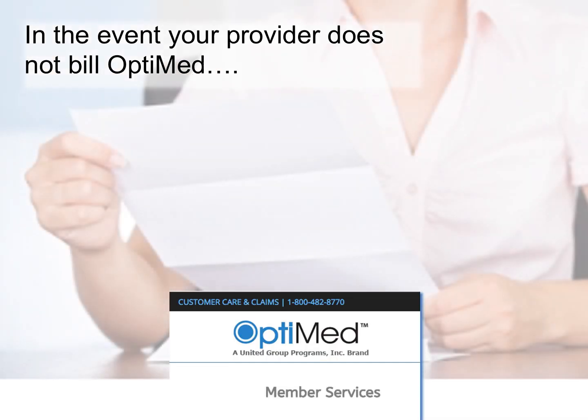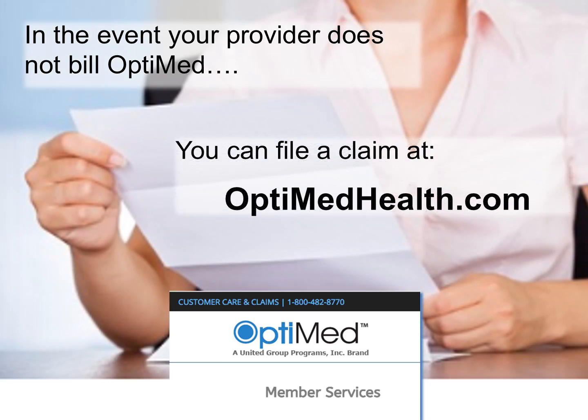Your provider is not required to bill OptiMed. So, in the event your provider will not bill OptiMed, you can file your claim with OptiMed directly.